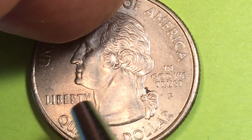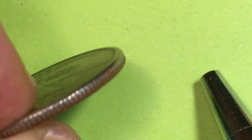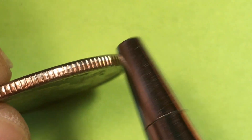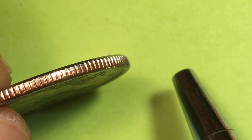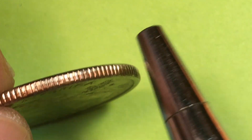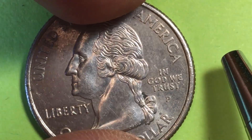This is a Philadelphia Mint coin, with Liberty under Washington's chin and In God We Trust behind him. This is a copper-nickel clad copper coin, and it weighs 5.67 grams with a diameter of 24.26 millimeters.